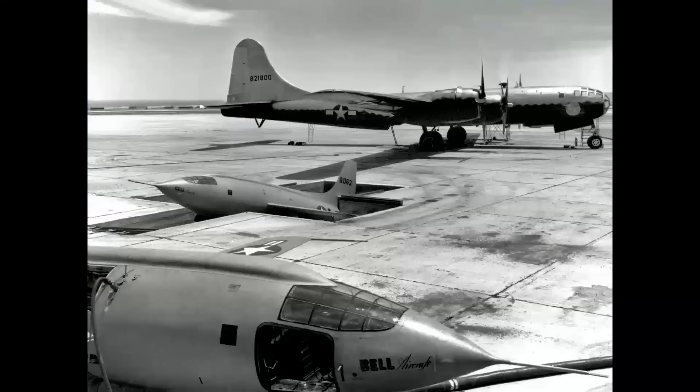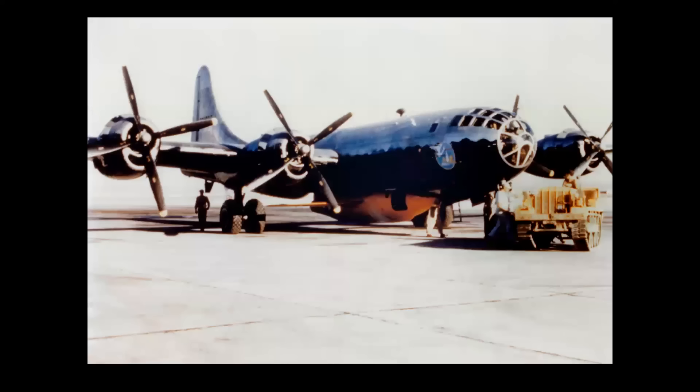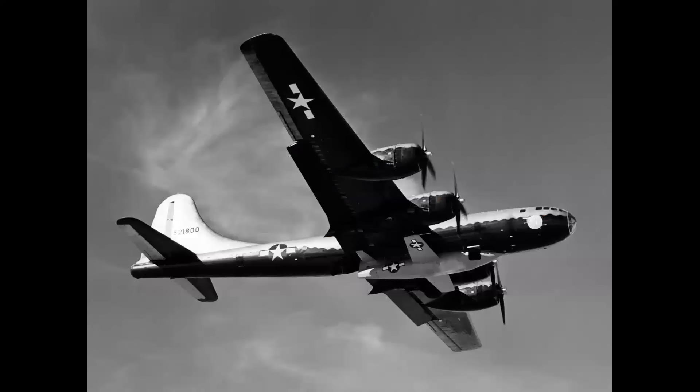The X-1 had a unique mating system: it was backed into a cement pit built into the ramp at Edwards — at that time Muroc — in California. The B-29 mothership was then towed into position. Note that there are no main landing gear doors on the B-29, as those would have impinged on the wings of the X-1 when mated. Here you see the tractor and the X-1 shackled into the bomber — a rare color photo from the Edwards History Office.